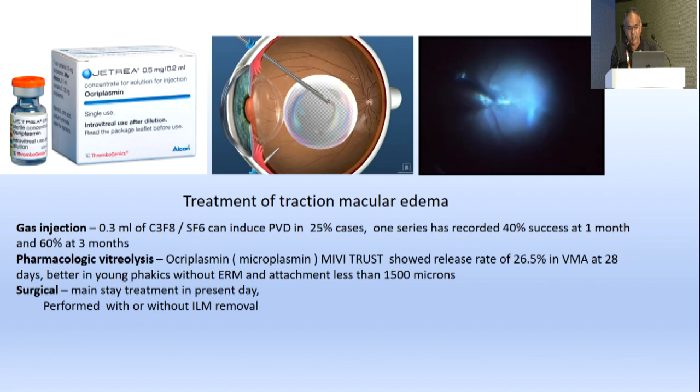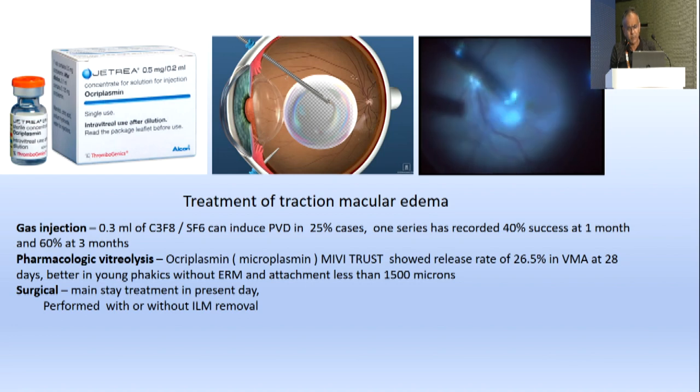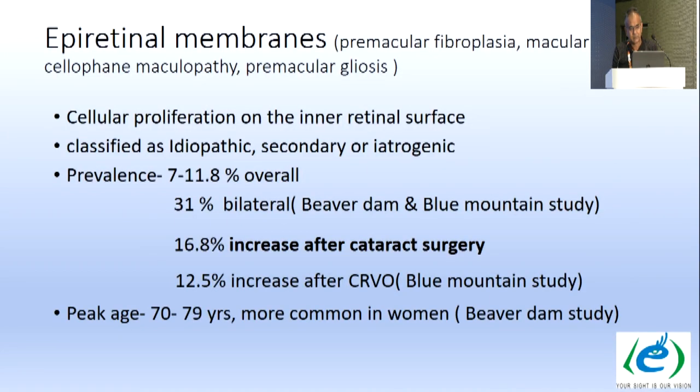Indications for intervention include visual disturbances, decreased acuity, metamorphopsia, and scotoma. Early intervention restores better visual function. Treatment for tractional macular edema can be done with gas injection, with PVD induction in 25% of cases, varying from 60–100% in some studies. Ocriplasmin can be used for pharmacological vitrolysis — approximately 26–27% success at 28 days — and is better in young phakic eyes without ERM and attachments less than 1500 microns. Surgical treatment is the mainstay.